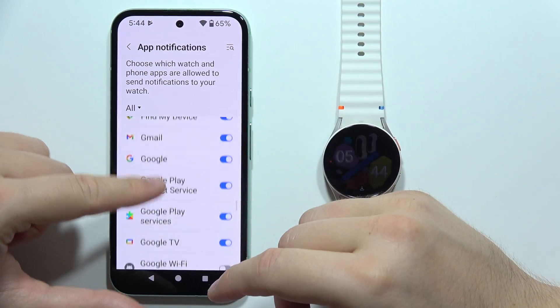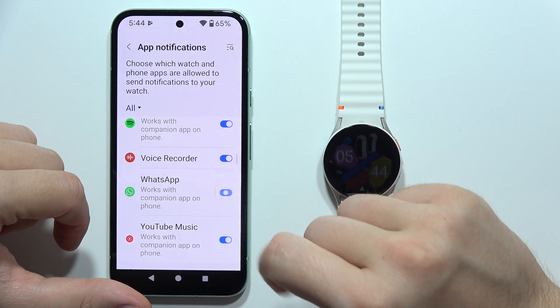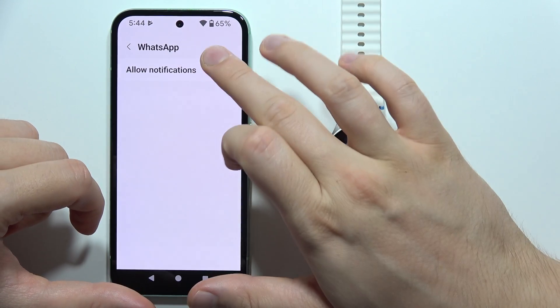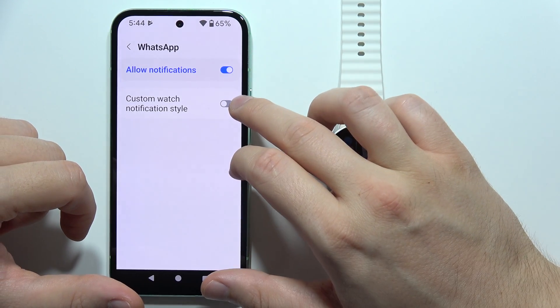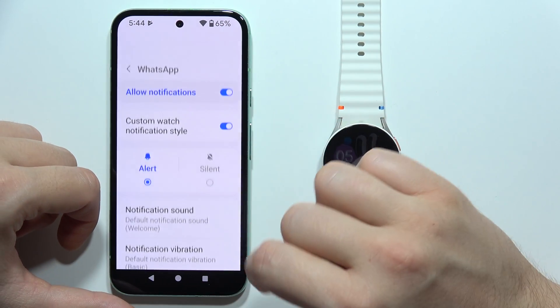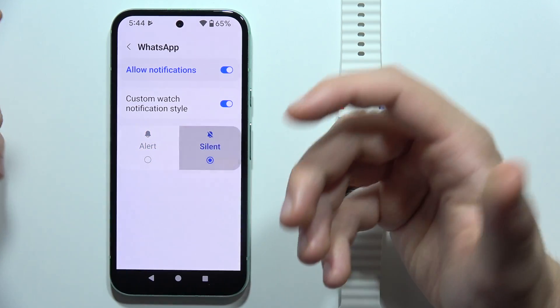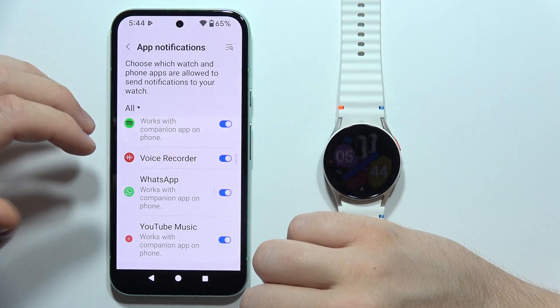If WhatsApp is not here for some reason you will have to go for the WhatsApp right here, so now you will have to just tap on the switcher, allow notifications. You can also get a custom watch notification style if you want, so you can change the notification sound, notification vibration, or for example you can mute the incoming notifications.